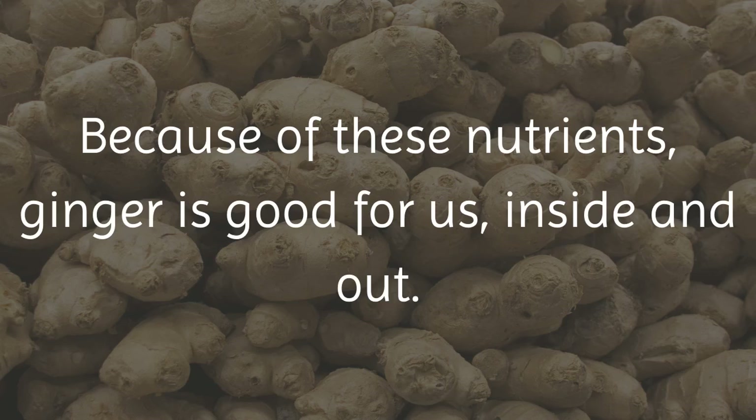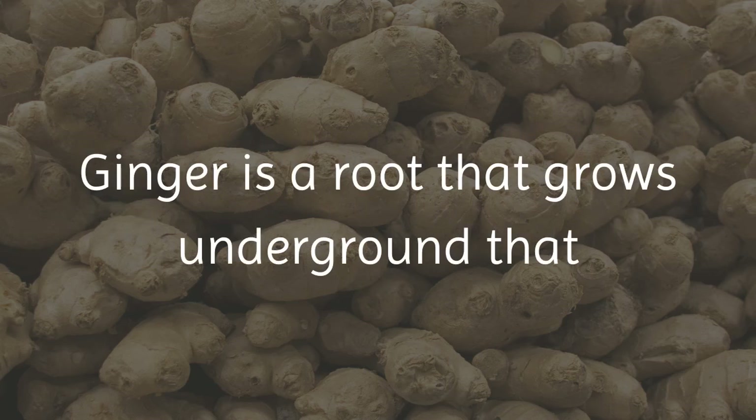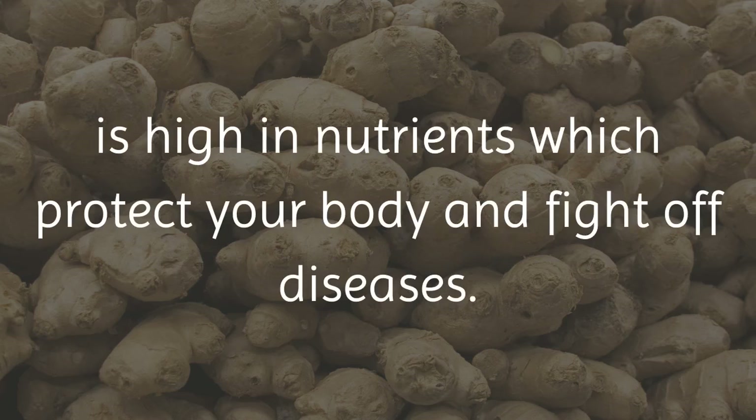Because of these nutrients, ginger is good for us, inside and out. Ginger is a root that grows underground that is high in nutrients which protect your body and fight off diseases.